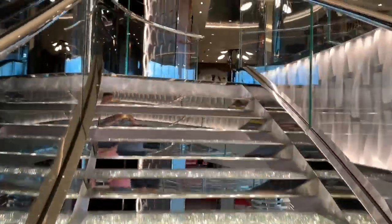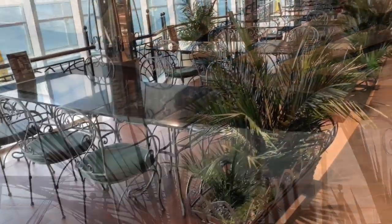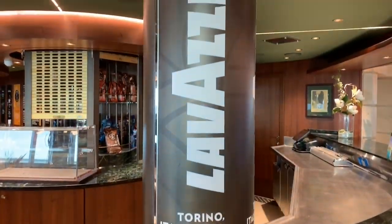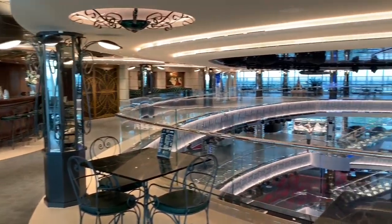Heading up these beautiful stairs once again, we find ourselves up on deck 8, the uppermost level of the atrium. Up here we have Bistro La Boheme. Formerly a French-inspired bistro, this area has now become the Lavazza franchised coffee shop, selling premium coffees paired with complimentary cakes and pastries. Sat up here in these French-inspired surroundings, we can enjoy spectacular panoramic views out to sea, as well as jaw-dropping aerial views of the atrium below.